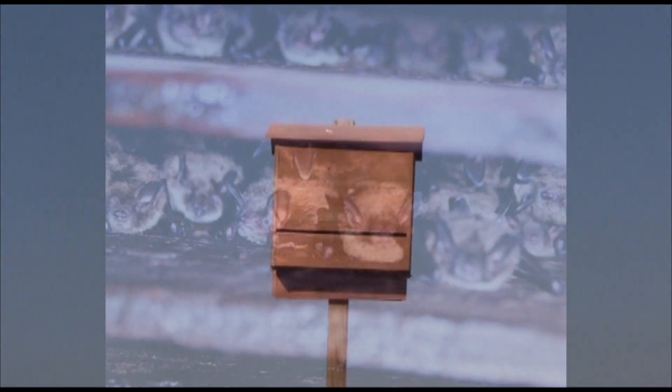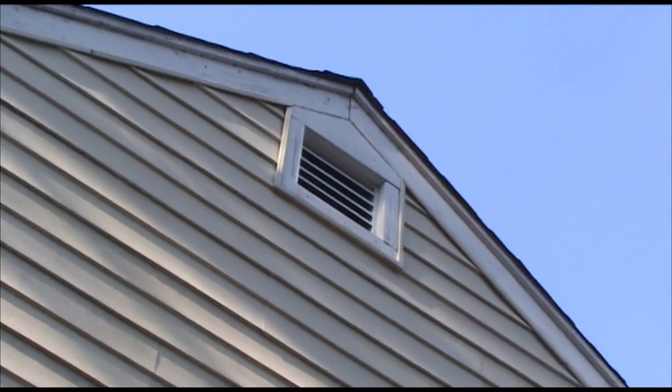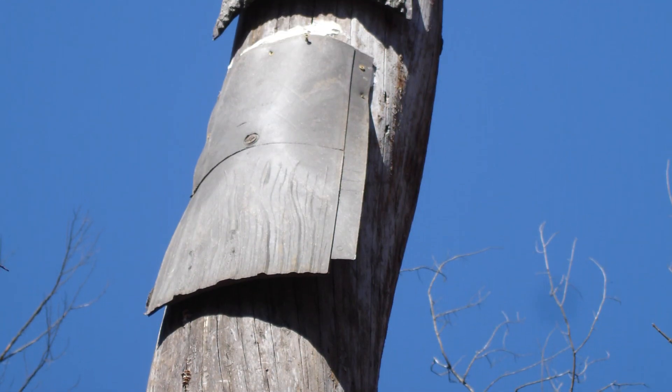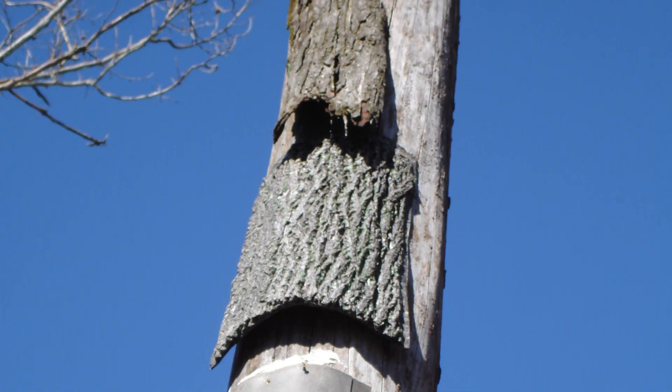Most of these early designs targeted locally abundant bat species and were similar to man-made structures such as window shutters, roof tiles, barns, or abandoned houses. Some designs attempted to mimic tree roosts used by Indiana bats by attaching pieces of wood or fiberglass to poles or existing snags.